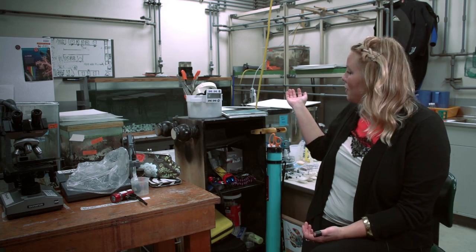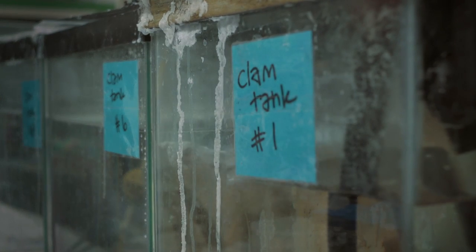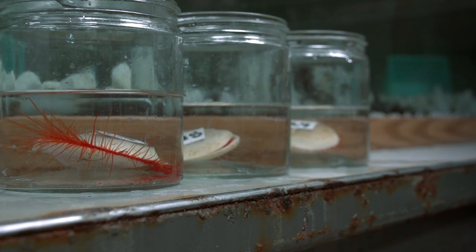This is the Saltwater Aquarium room where we keep a lot of the organisms and also our research equipment. I spend a lot of my time here carrying out various experiments on the clams. I don't want to admit how much time I spend in this room, but it's quite a bit.